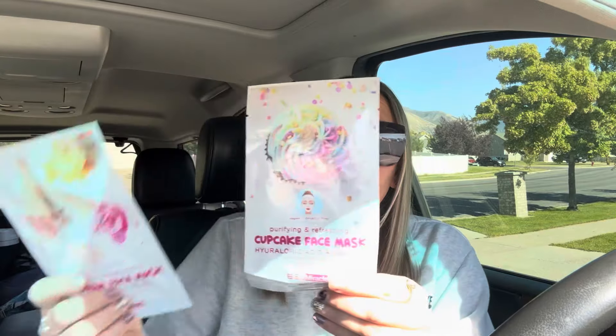The first thing I'm sharing is some new beauty products I had to grab. I picked up this purifying and refreshing cupcake face mask by Bio Miracle — it has hyaluronic acid and vanilla, repairs rough damaged skin, and is good for all skin types. I also grabbed their soothing and moisturizing ice cream face mask in creamy milk and honey. I've tried multiple Bio Miracle face masks and I love them.